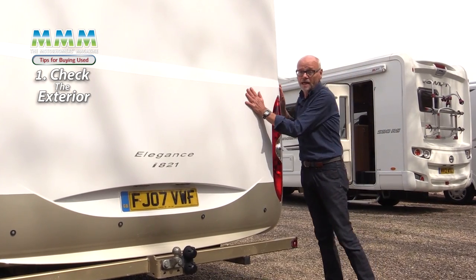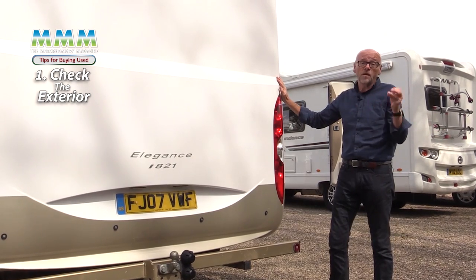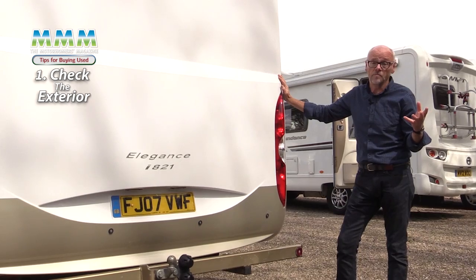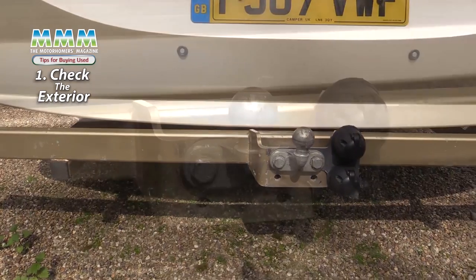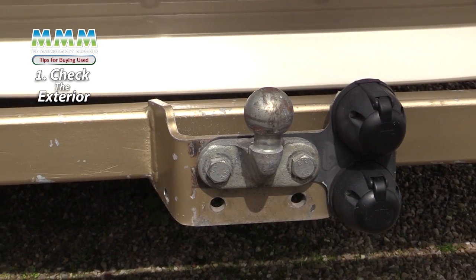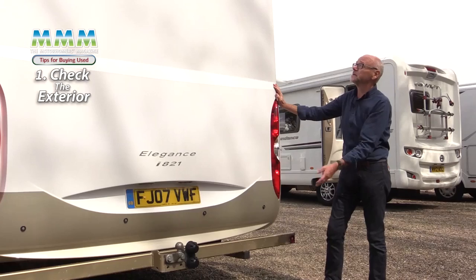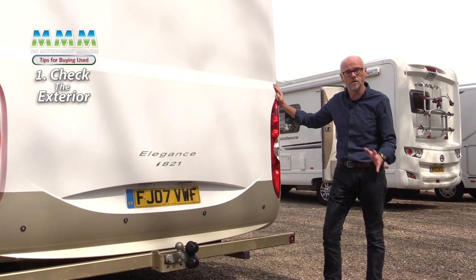The rear panel is vulnerable to people reversing into objects and this is one of the main causes of insurance claims in any coachbuilt motorhome. This previous owner — it's a 2007 — has been very clever and had a steel rear bumper fitted which protects the lower areas. There are also reversing sensors and a camera, so not only is the rear protected more, you can also see where you're going when making that reversing manoeuvre.